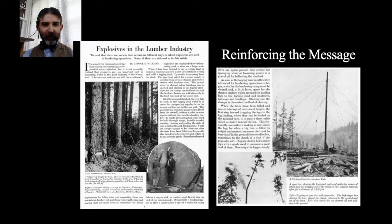DuPont used its print advertising copy to reinforce the message of what's going on in the film and vice versa. The 1926 DuPont Magazine also ran an article called 'Explosives in the Lumber Industry,' and some of the photographs in the article are shots taken directly from the film itself, so readers could understand what they were seeing even without a blaster present to explain it.